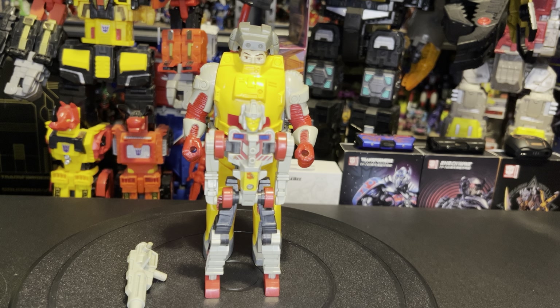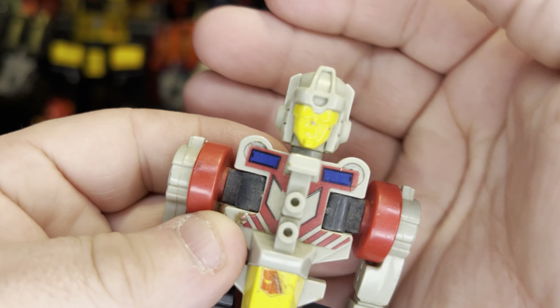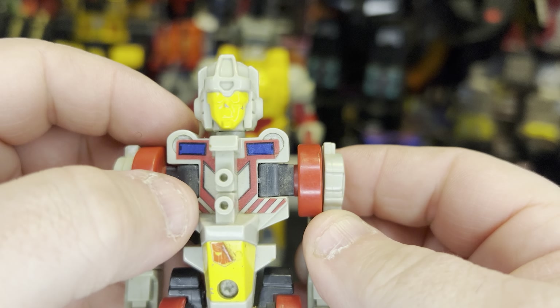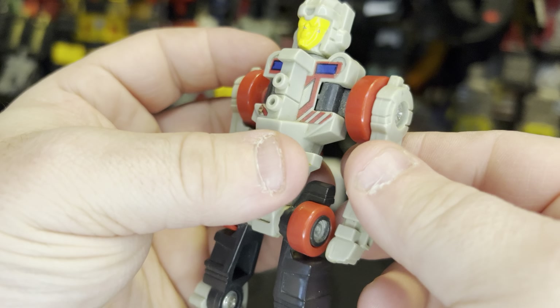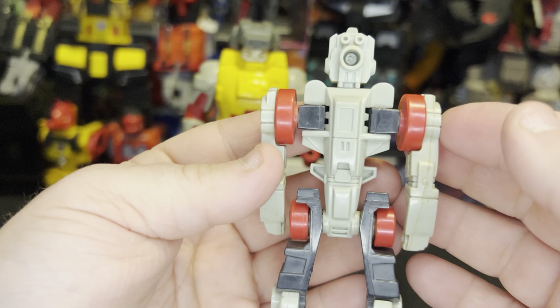Overall, both bios are pretty much in agreement — I've seen a lot of bios vary wildly from figure to figure, but these sources are pretty much the same. Let's take a closer look. You've got the yellow face with the gray. I wish they'd done something a little more with the face — maybe done the visor a little differently or added something on the forehead. This is all sticker detail and you can see it's starting to peel after all these years. The Autobot symbol is almost falling off. Very simplistic in design but still cool.